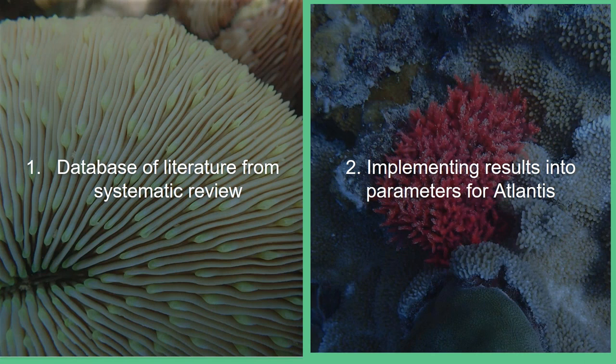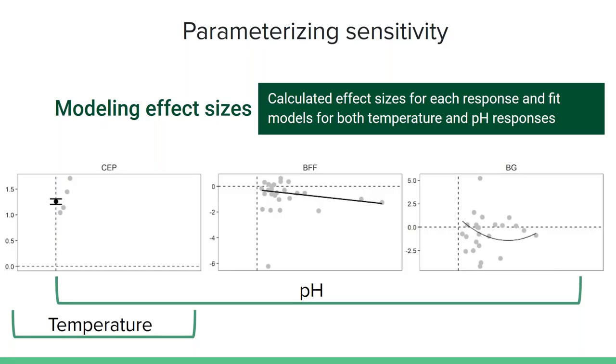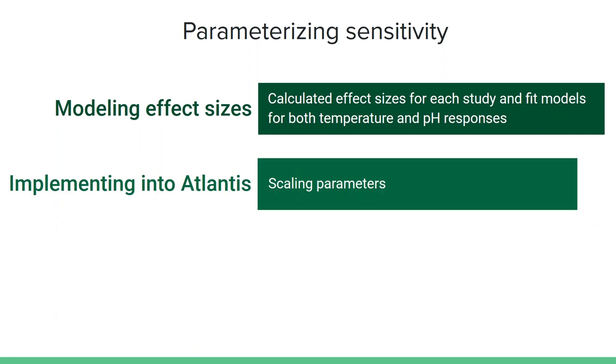After showing what I gathered in the database, I'd like to turn to discussing how we actually implemented all the data from these studies into sensitivity parameters. The goal of this work was to use all these studies to better inform Atlantis. For each of the responses, I calculated effect sizes — either the odds ratio or Hedges' G, depending on the type of data. For pH, I fit random effects models by REML and used AIC values to select either an intercept-only, linear, or quadratic relationship with decreases in pH. For temperature, we fit intercept-only models. After developing these parameters and model responses, the next step was implementing them into Atlantis.